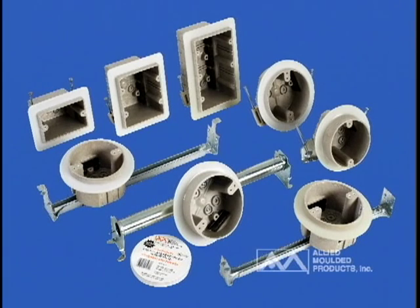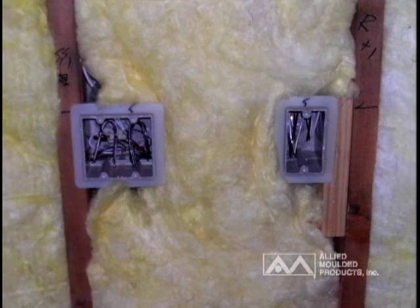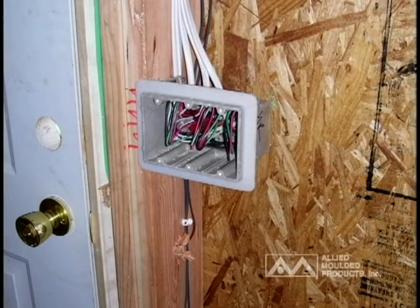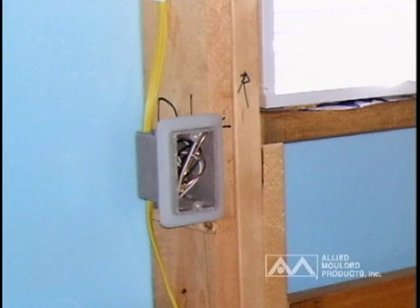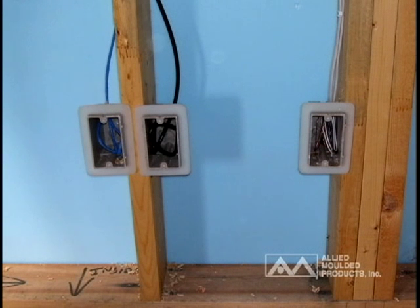Allied Molded developed a complete line of air-sealed electrical boxes for this application in the Minnesota market in 2000, to meet the Minnesota Energy Code Chapter 7670 adopted in 1990. These products were manufactured, sold, and installed successfully in this market and have provided electricians, insulation contractors, and drywall installers a solution that complies with the air-tight building construction methods.